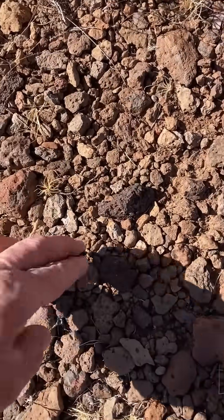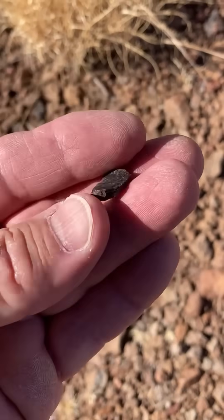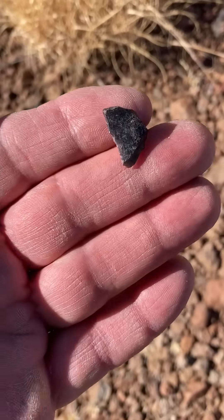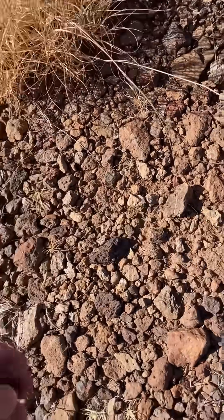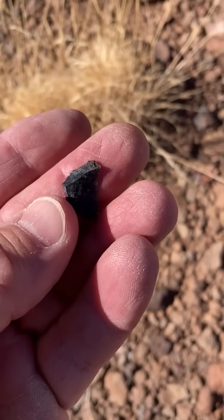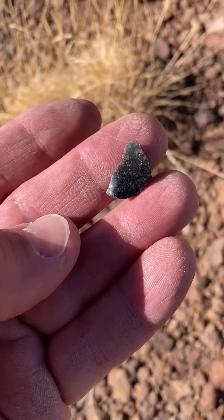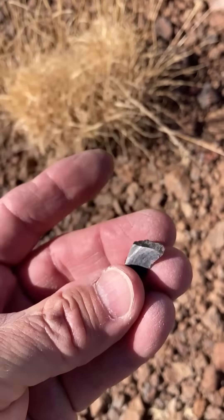We've got a little bit more Native American stuff here. That is volcanic glass, otherwise known as obsidian. Native Americans really liked to make arrowheads out of these. This has definitely been flaked or chipped — yeah, pretty neat.